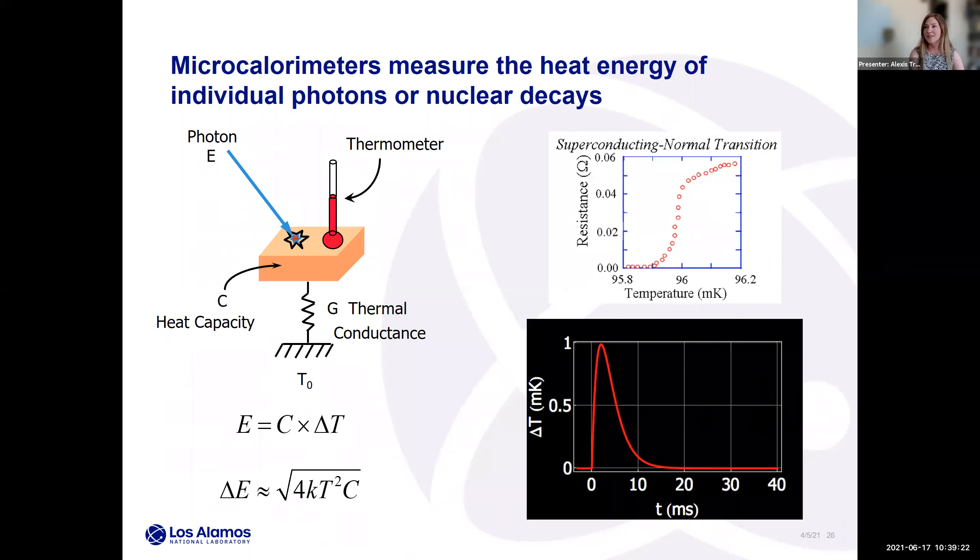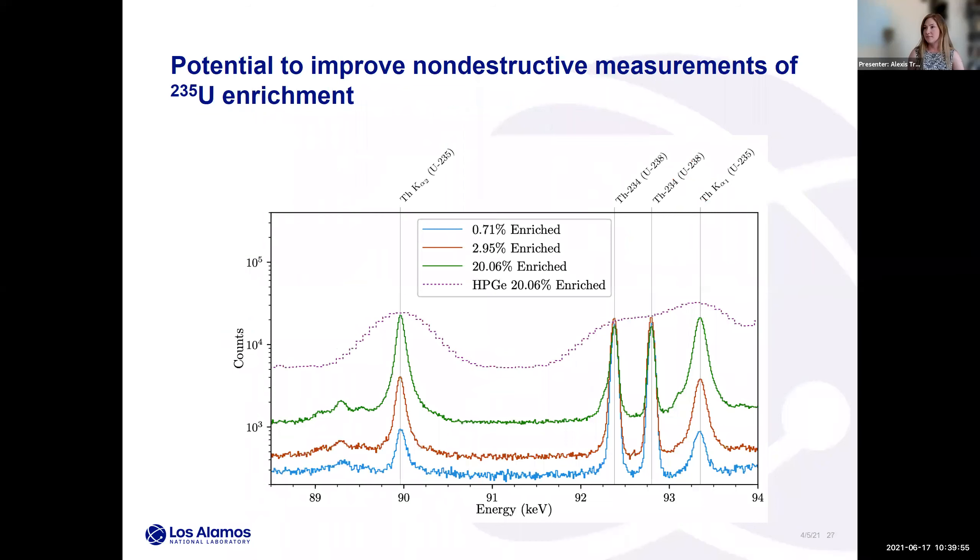Microcalorimeters measure the heat energy of individual photons or nuclear decays using an ultra-low-temperature detector, which gives very high energy resolution. Currently the systems are fairly large and not easy to move around, which limits their applicability. But as microcalorimetry research evolves, I think we'll see these detectors get smaller and more portable with more application spaces — it's an exciting new area. This is another plot showing how microcalorimetry measurements have considerably more fidelity than high-purity germanium.